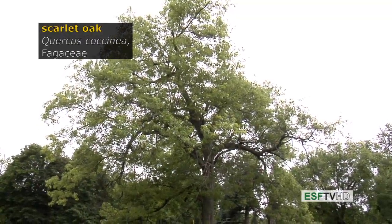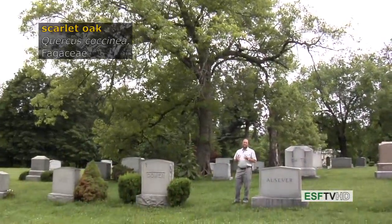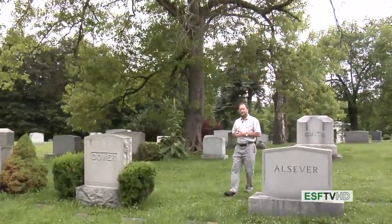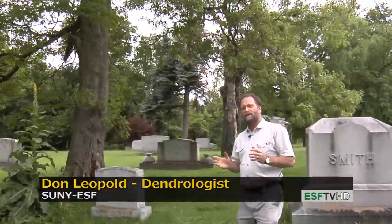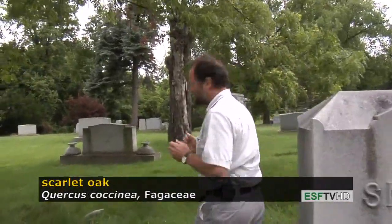The Scarlet Oak, Quercus coccinea, in the Fagaceae, is a common oak in the eastern United States found on very dry sites. It's one of the most drought-tolerant oaks in the eastern United States. It looks a lot like a Pin Oak except it doesn't have the deliquescent form that Pin Oak has. It's more of an open canopy tree and a much more drought-tolerant tree than many oaks in the eastern United States.